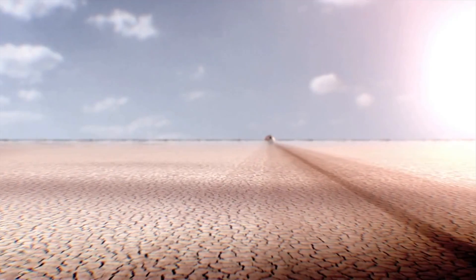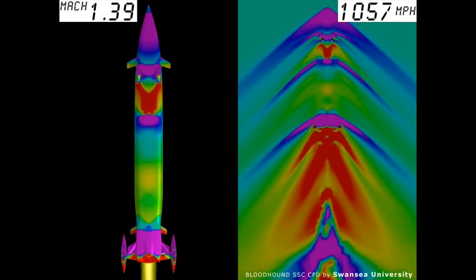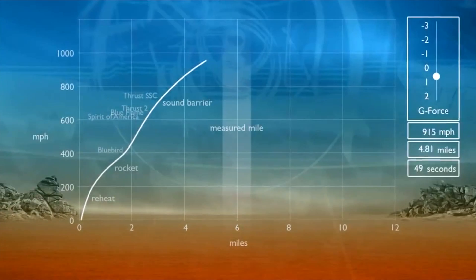That will power us up to 1,050 mph peak speed. Through the measured mile — where we're timed — the car will be accelerating towards the middle of the measured mile and then decelerating towards the second half. We will go through that measured mile in just 3.6 seconds.